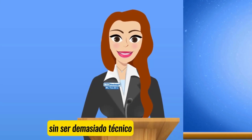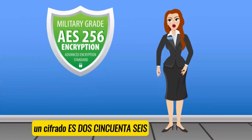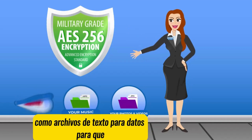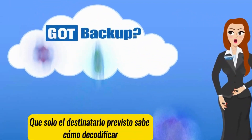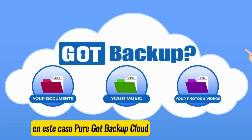Without getting too technical, this is how GoP Backup secures your information. AES-256 encryption is a way to scramble information like text, files, or data so that it can't be understood unless you have the right key to unscramble it. Think of it like a secret code that only the intended recipient knows how to decode — in this case, your GoP Backup cloud.